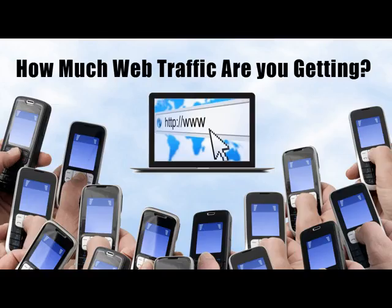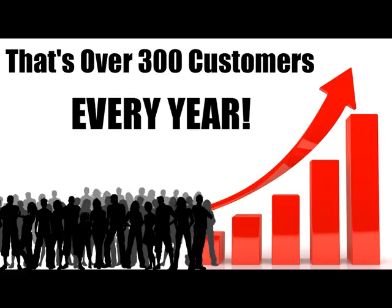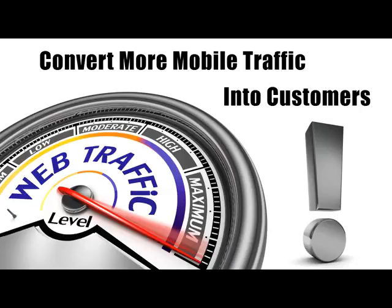If you're not convinced, run these numbers in your head. How many visitors do you get right now on your website? Let's say 500 per month. If you were to grab an additional 5% from mobile phone users, that would mean another 25 customers per month. That's 300 extra customers each year. Multiply that number by the average profit you make on a customer and you will see what I mean.